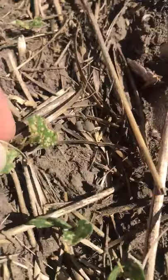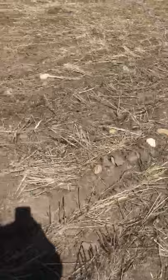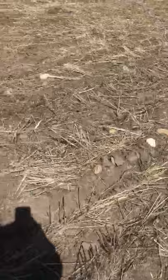You can see how chewed up these cotyledons are, and I'll walk over to the Pioneer P506 HML. You can see that Lumiderm treated seed is holding up a fair bit better.